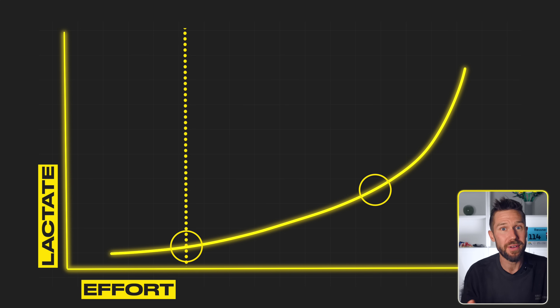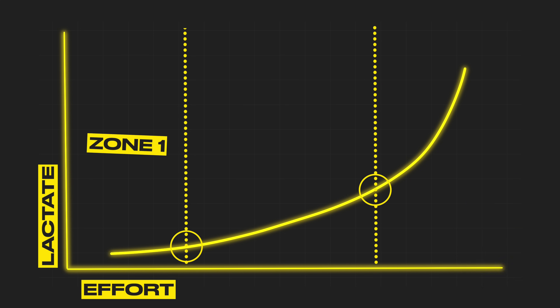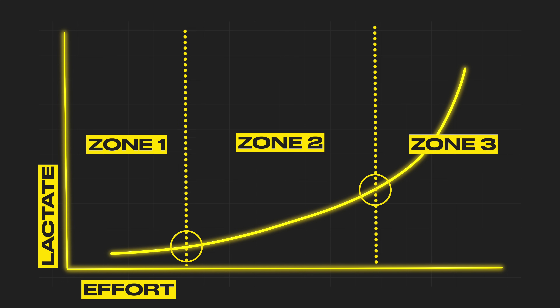The lines of LT1 and LT2 divide our training into three different zones. Zone 1 is before the first lactate threshold. Zone 2 is between LT1 and LT2. And Zone 3 is above the second lactate threshold. This knowledge is something that the pros use to structure their training to run faster and longer, and I'll show you exactly how in just a moment.